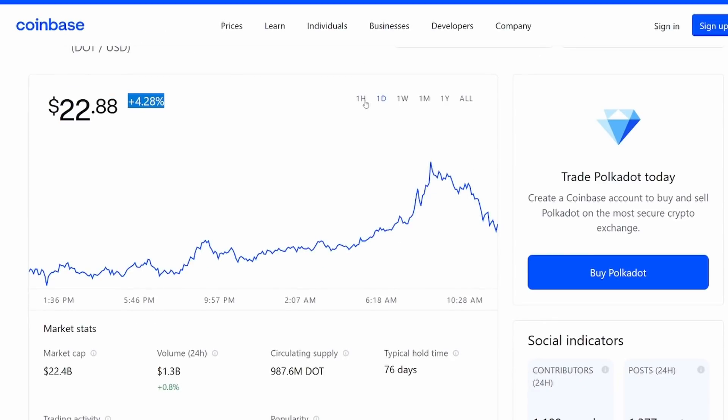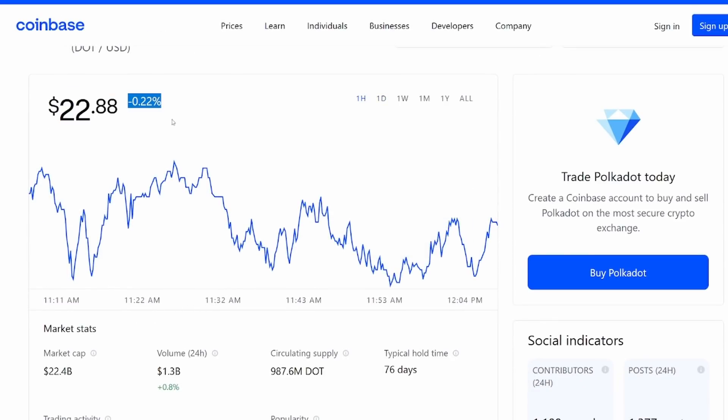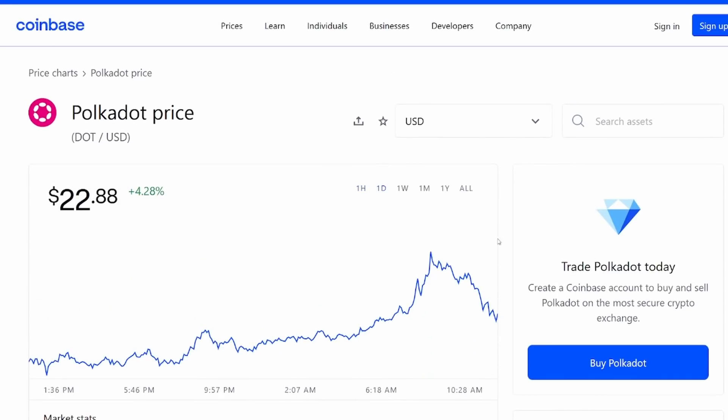We're down a little bit in this last couple of hours. The last hour has been about a 0.22% decrease, but the last 24 hours has been very bullish for Polkadot as well as so many other altcoins in the space. We actually came from $21.99 all the way up to $23.86, and now stabilizing around $22.88.